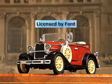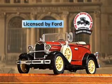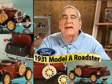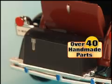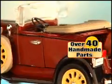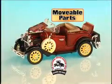Now, Ford has authorized the National Motor Museum Mint to release this exclusive die-cast commemorative masterpiece as a collector's item. Assembled from more than 40 handmade components, you'll love every magnificent detail and all the parts that move.